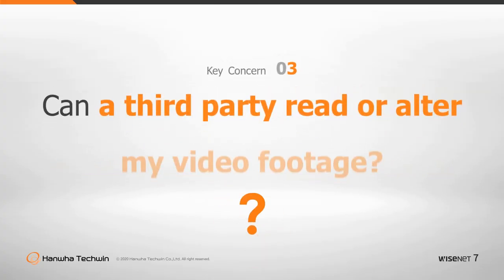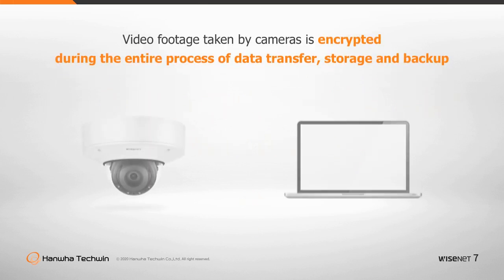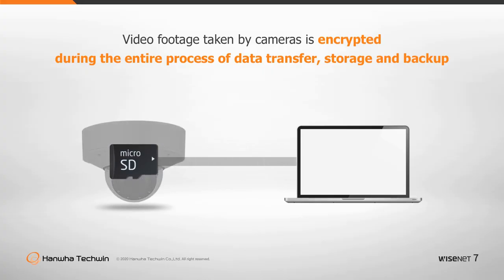Can a third party read or alter my video footage? Video footage captured by all cameras is encrypted during the entire process of data transfer, storage, and backup.